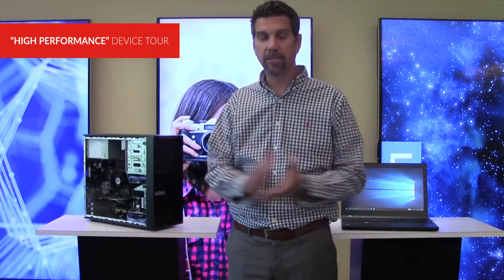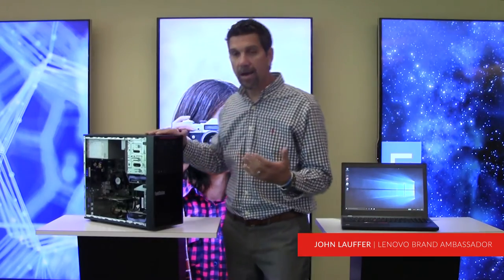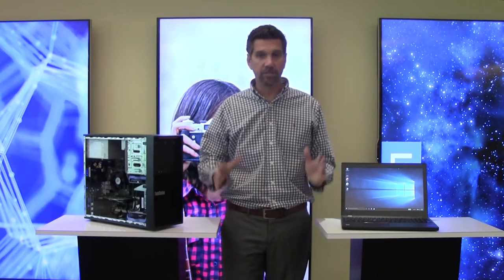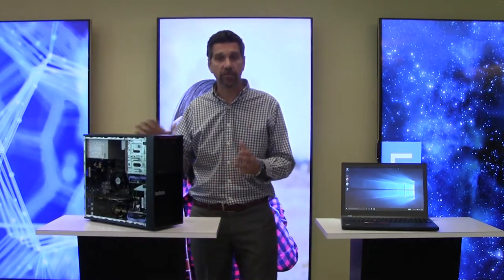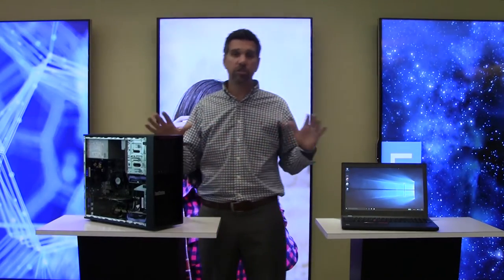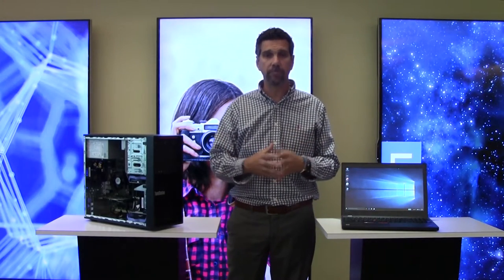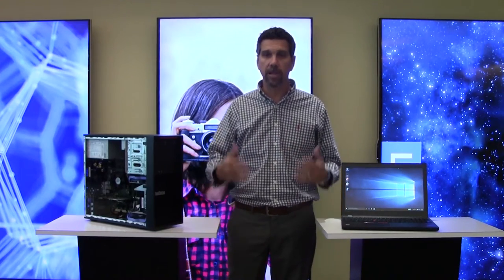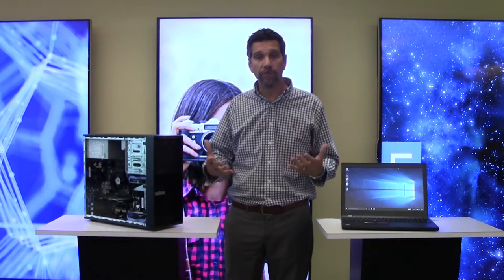Thank you and welcome, everybody. Thank you for taking some time out today to go through some of our higher-end products. We do have a large lineup of workstations, ThinkStations — basically high-end machines — and we have different types of machines for everybody. This is just a sliver of what we have, and bringing this to you in a virtual tour is something we really love to do.